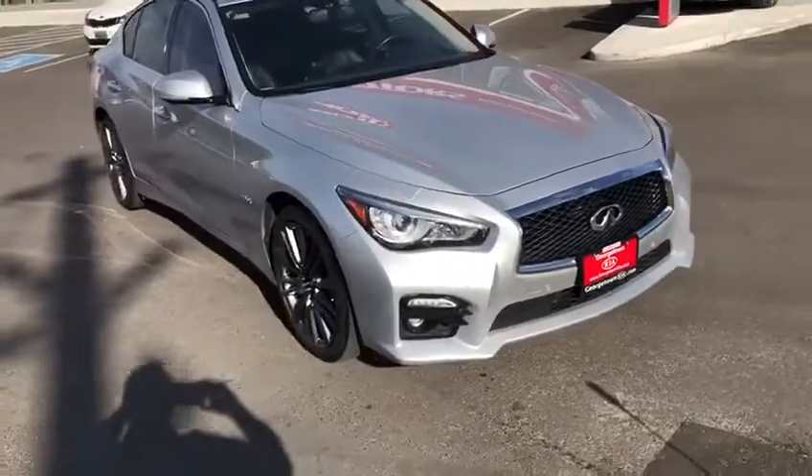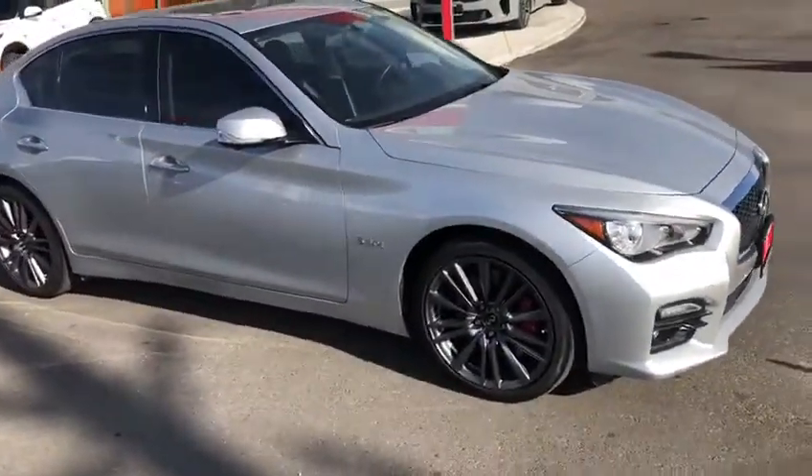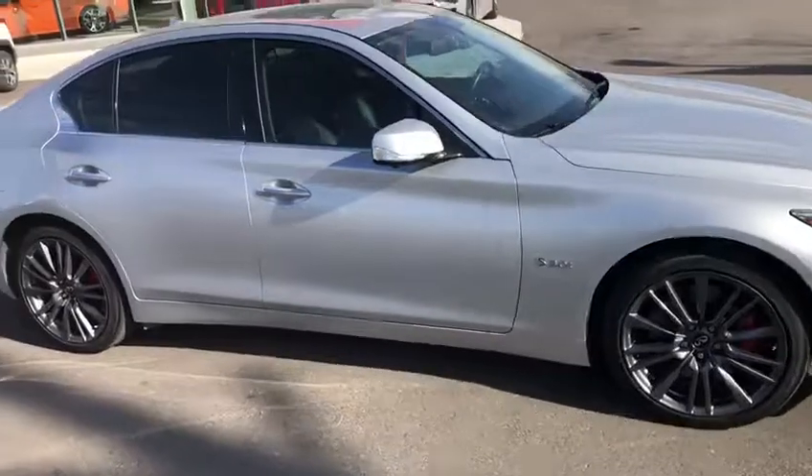Man, the car is mint. It's mint — no blemishes, no rips. It looks gorgeous.